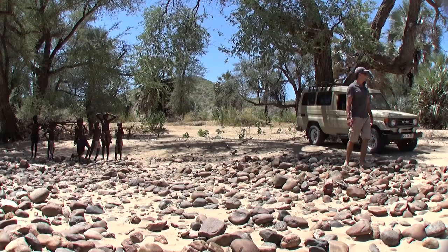When we had to stop for a nature call, we discovered that there are no isolated spots along this stretch of river.